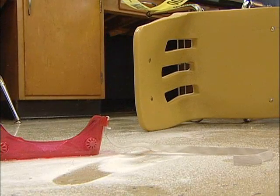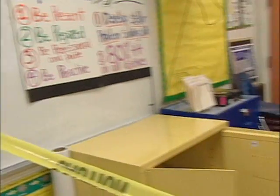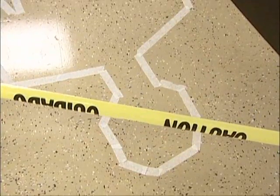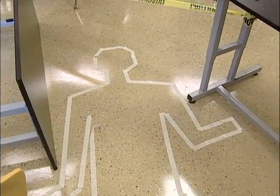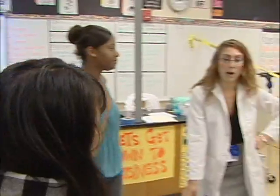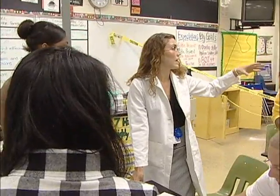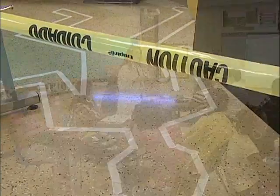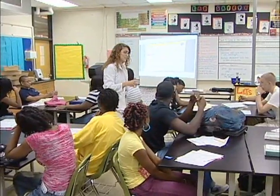Powder spilled, furniture tossed — a science lab turned into a crime scene. And when you need a crime like this solved, who are you going to call? Geringer Forensic Science students. Teacher Katie Sonseri set up a crime scene, complete with caution tape and the outline of a body, to teach her students a world of important lessons.